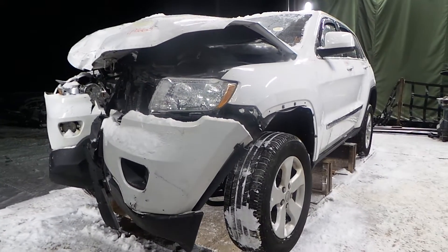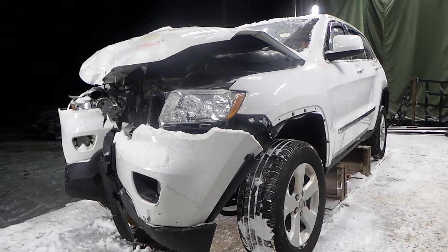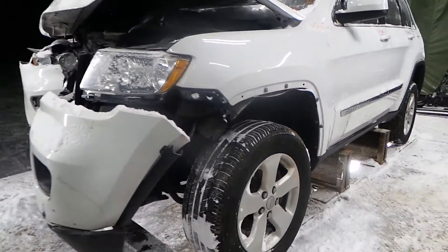What's going on guys? Brett with New England Auto and Truck Recyclers. Today we're parting out a 2013 Jeep Grand Cherokee, stock number M91665. Vehicle has 24,000 miles on it.